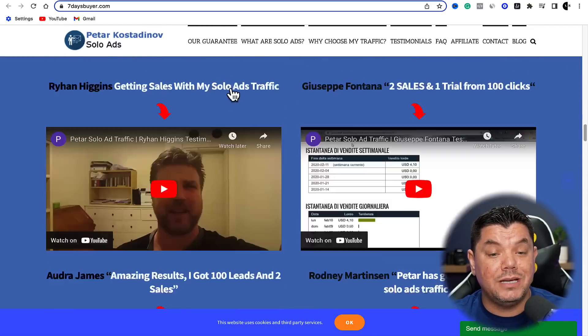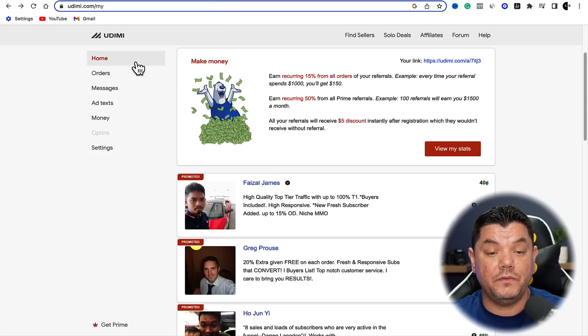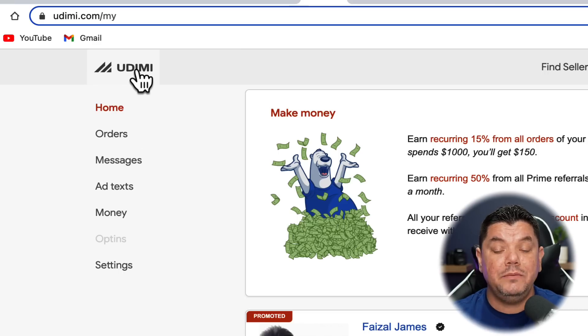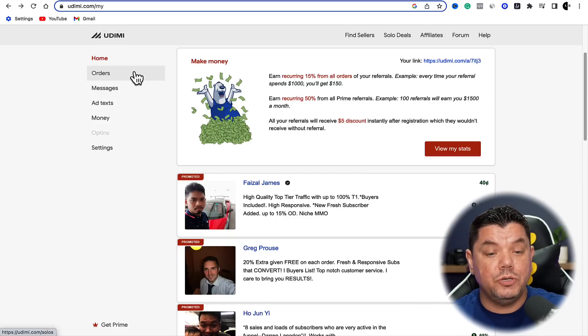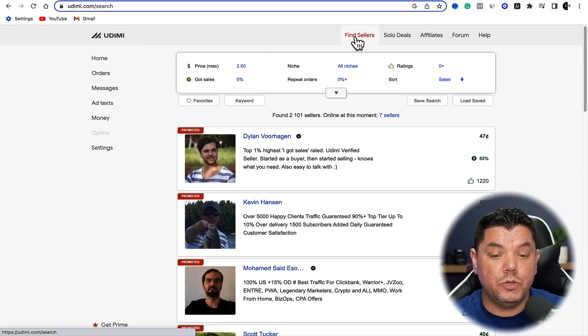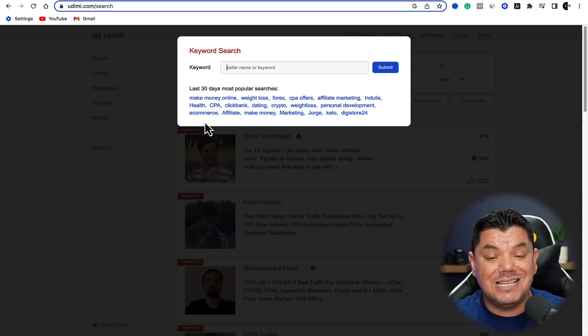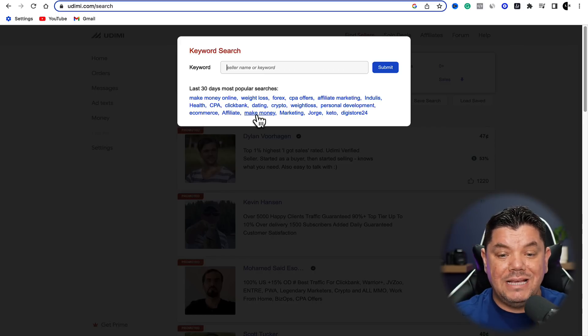That's the first website you can come over to. Another really good site that you can test this on is this one over here called Udimi. Udimi is an amazing platform where people are also selling their emails to you to promote different types of offers. All you need to do is come over here and sign up. Once you sign up, come up to the top and click on 'Find Sellers.' Then click onto keywords, where you can see some of the ones that are really searched on a 30-day basis.